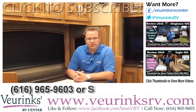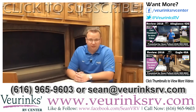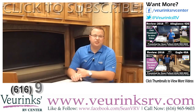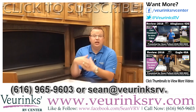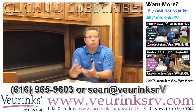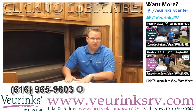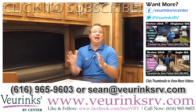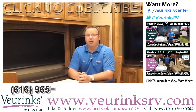Again, my name is Sean Pollard with VRANKS RV Center. I want to thank you for coming along on this video walk-around of our 2015 American Eagle 45T. There's so much more to this coach than I even talked about in this video, such as the computer workstation, the exterior power cord reel that you can even control from the key fob on your key chain, and so much more. If you want to come see this coach in person, find out what it would take to own it, how much your trade is worth, or have any questions about the motorhome, I encourage you to give me a call direct at 616-965-9603.